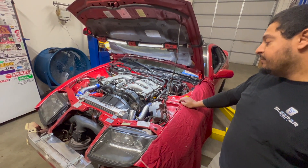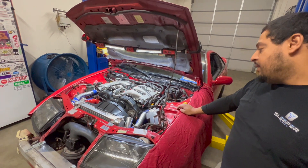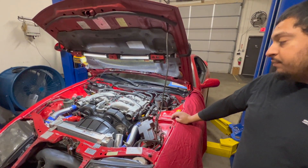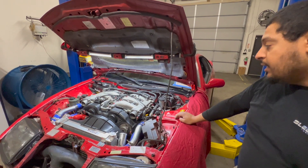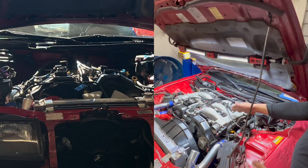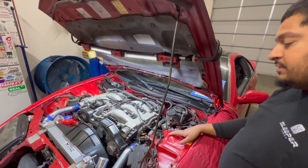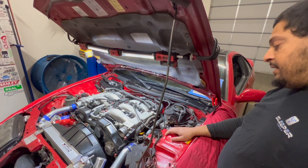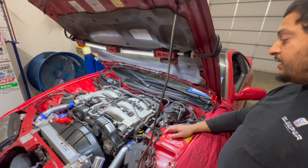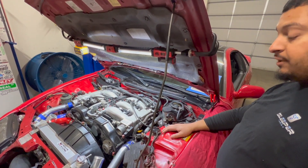It's got a Haltech Platinum Plug-in-Play ECU. We're just going through some things, buttoning up some stuff, and hopefully looking to get it started up soon. I've already started putting things together — got the intake on and the injectors and everything in. Just kind of going through some things, fixing stuff here and there, and hopefully we'll have this thing fired up pretty soon.